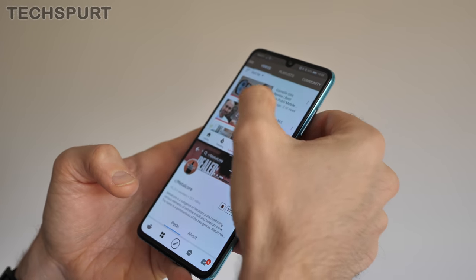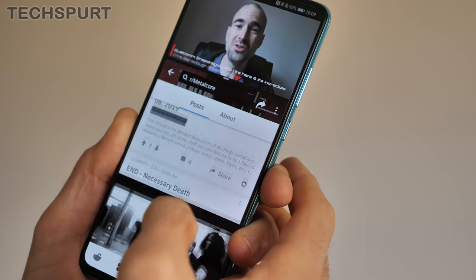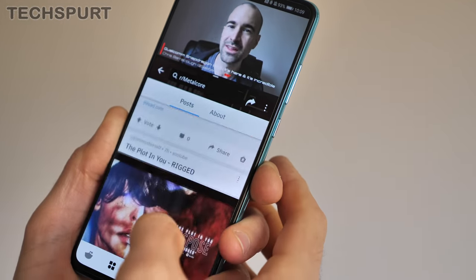Even quicker than that is the super-dependable face recognition. It works even when you've got glasses on or haven't bothered to shave for a few days — the only thing that really fools it is proper sunglasses. And everything you do on the Huawei P30 is just as nippy, thanks to the Kirin 980 chipset stuffed inside that chassis.